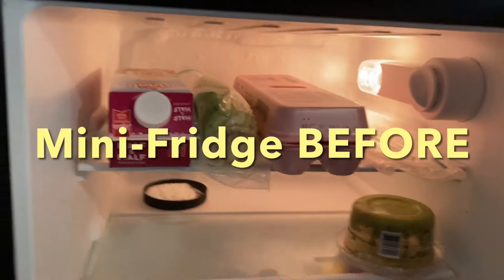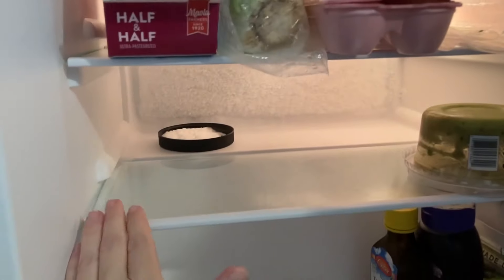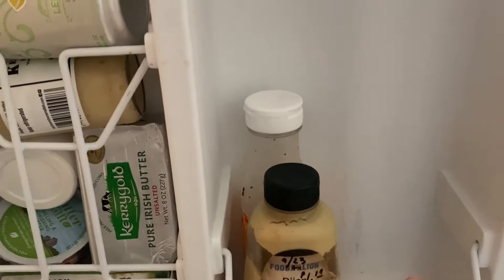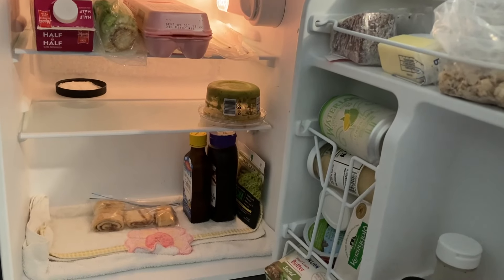It's food pantry day! We've got a little real estate right here — this shelf is pretty much clear, got plenty of room down there on the door, and a little bit of room right here. So let's go to the food pantry and see what we can find today to fill up the mini fridge.